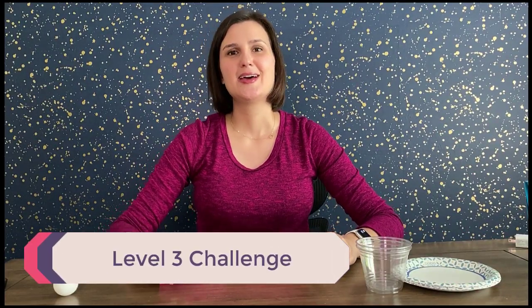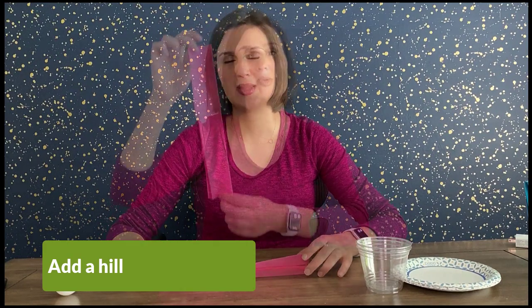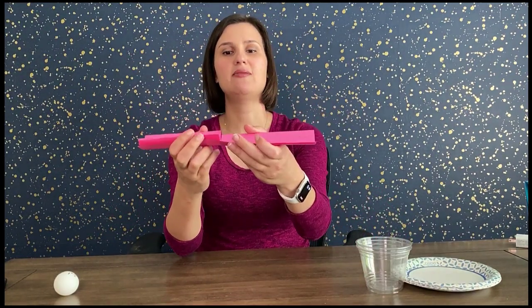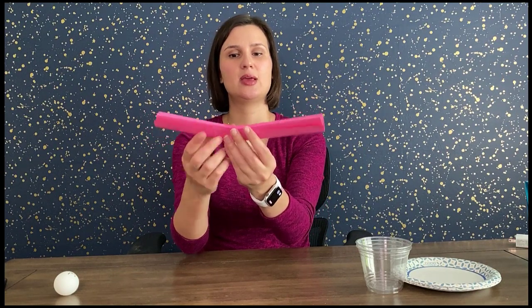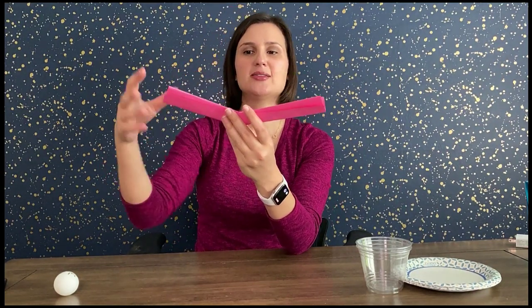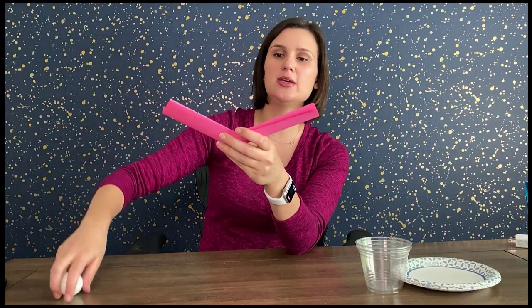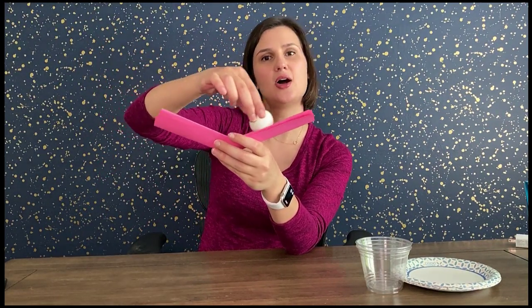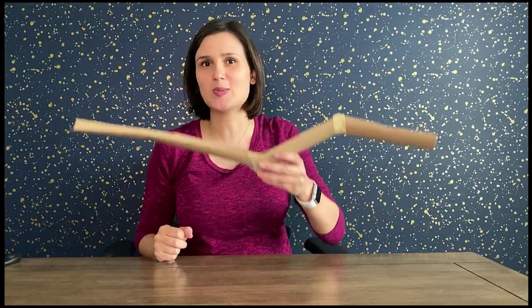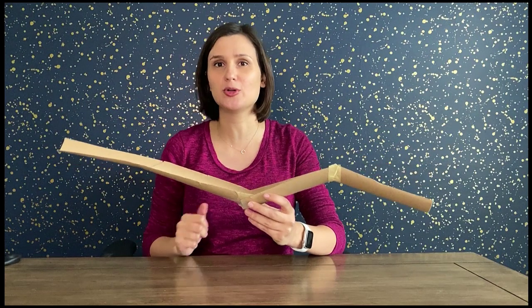Let's try Level 2: now we're going to add some turns to make the ride more fun. Instead of a simple ramp going straight down, you can add a turn by cutting a slit in your paper track and taping it, so the ball starts here, makes a turn, and lands in the cup. For Level 3, instead of always going down, you want a hill in your ride. Cut two slits in your paper track and tape it so the ball travels down and goes back up before continuing on the ride.